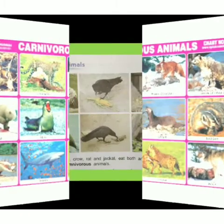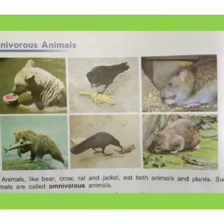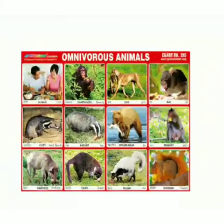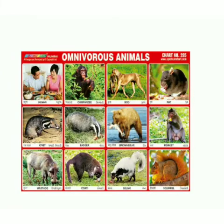Some are also aquatic animals. Animals like bear, crow, rat, and jackal eat both animals and plants. Such animals are called omnivorous animals. See the chart of omnivorous animals — there are different types of animals in this group.